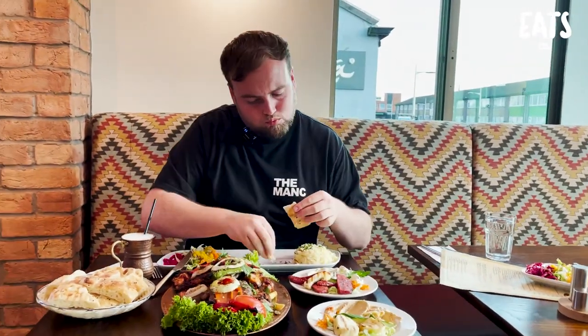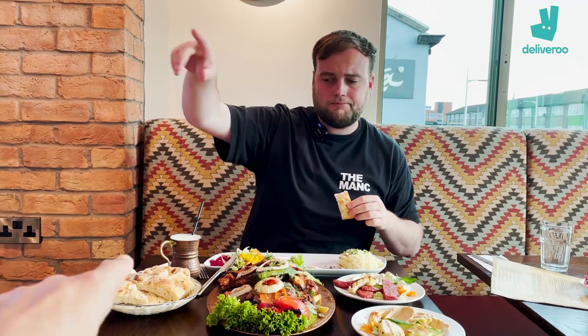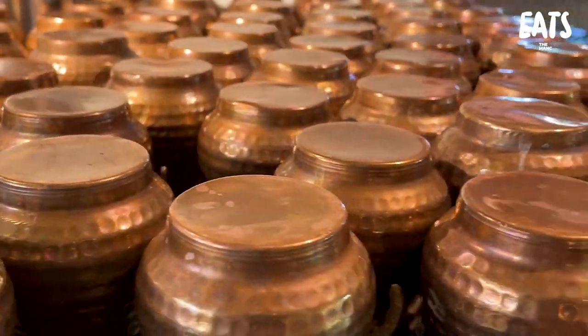I'm gonna dip a bit of this fresh bread into that hummus — oh, the hummus is just beautiful, it looks so creamy. The olive oil on top of that hummus just adds a little depth to it. A gentleman's just put down a Turkish yogurt drink called Ayran. Very yogurt-y — he said it's kind of like the savoury version of Lassi. Delicious.